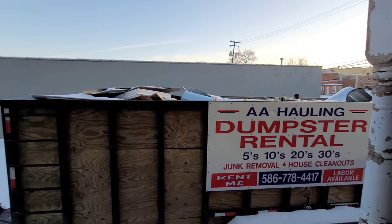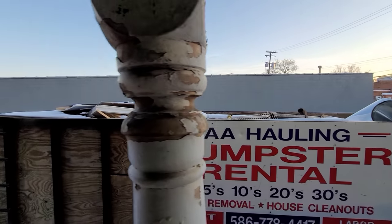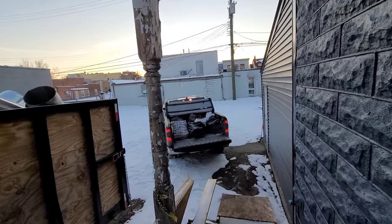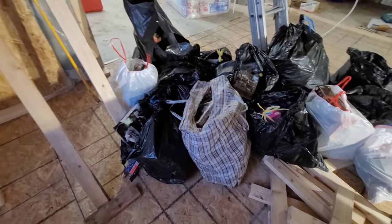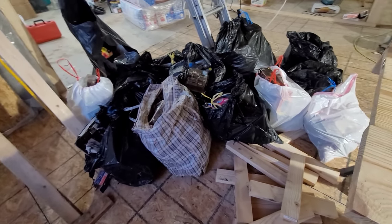I cannot believe how lucky — well, I shouldn't say I'm lucky yet because I don't know what's in these bags. We're gonna find out. Like I said, we got a dumpster here so I still have room if there's a bunch of nastiness. That filled my entire truck — that's insane.